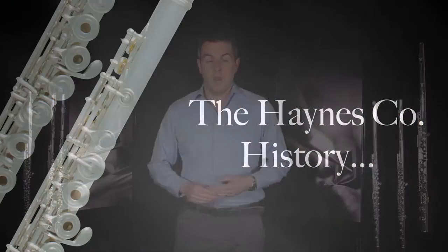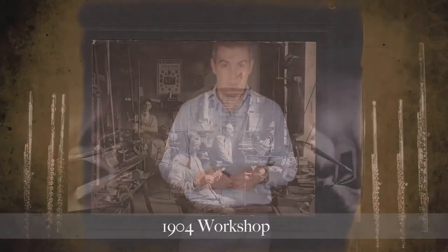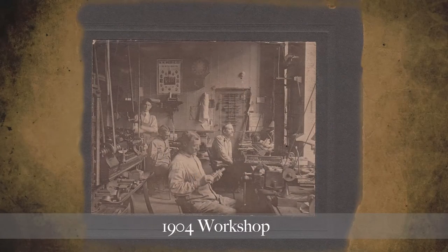Hello, my name is Gareth McLernan. I am the European artist in residence for the William S. Haynes Company. William S. Haynes Company is the oldest continuously manufacturing flute company in the world, since 1888, based in Boston, Massachusetts in the United States.